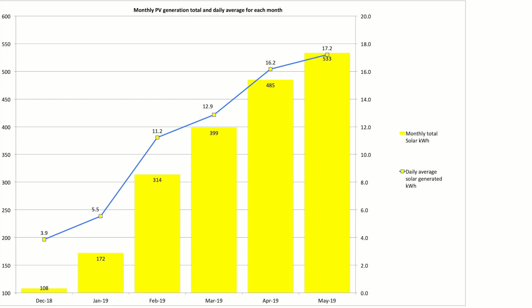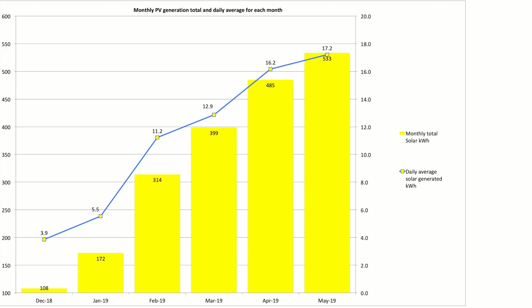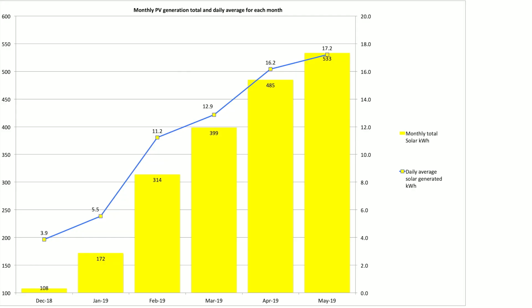Let's bring up the monthly PV generation and daily average for each month — that's been incrementally climbing over the months from December last year through to May 2019. In May we did a total of 533 kilowatt hours during the month and a daily average of 17.2 kilowatt hours. Comparing that against April, the total was 485 versus 533, and the daily average has gone up from 16.2 to 17.2. A nice increase there.